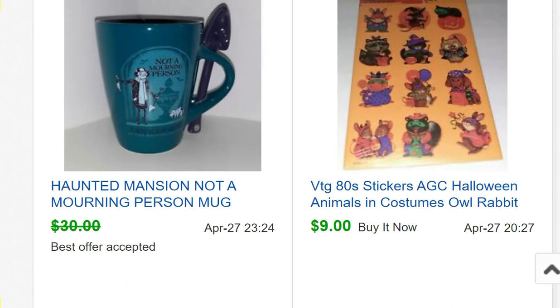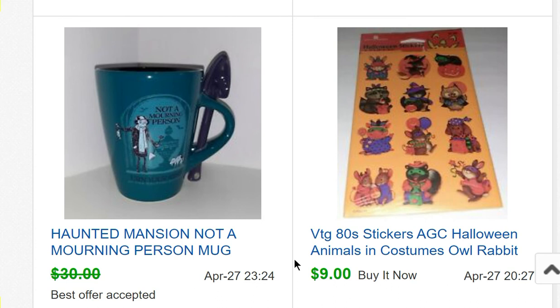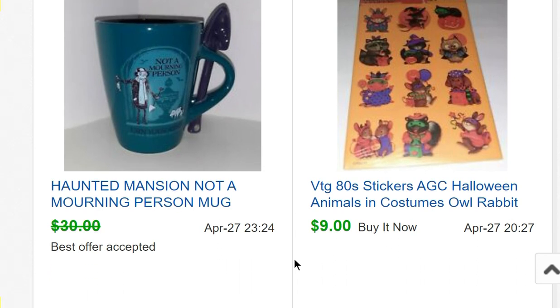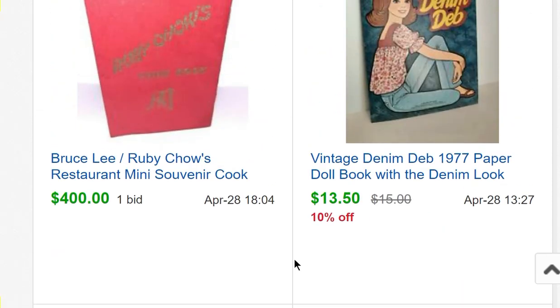A vintage set of Halloween stickers for $9. A Haunted Mansion 'not a morning person' mug sold for $25 — I bought it from the Disney store when they had them on clearance for $10 each. I bought two: one for myself and one to sell, essentially doubling my money and getting my own for free. I like to do that when I'm out shopping.